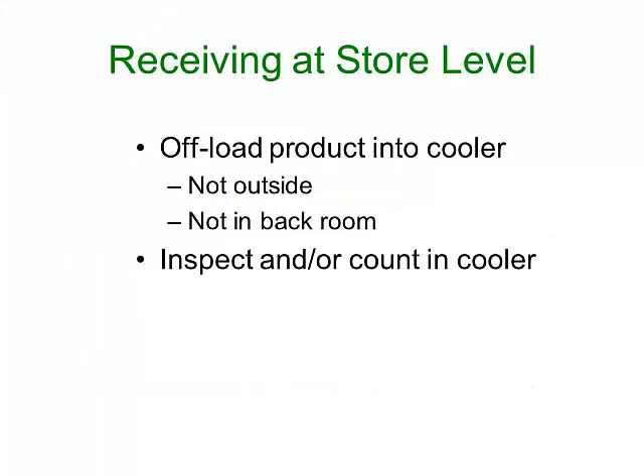When the product does arrive, you need to do an inspection and account to make sure you're getting what you're expecting and to check for quality. Because strawberries are so sensitive to temperature, we don't want to be doing that inspection in a warm location — certainly not outside in the sun, and even in the back room is not preferable. If at all possible, the fruit should be immediately offloaded into the cooler and the inspection should take place at those lower temperatures.